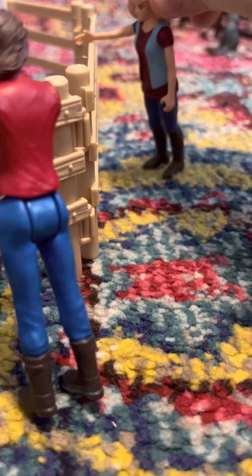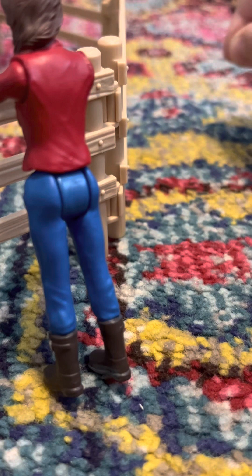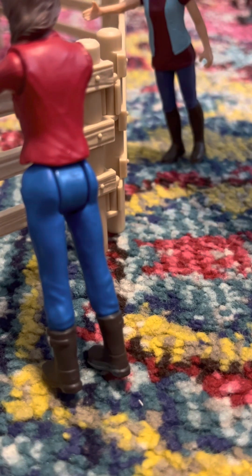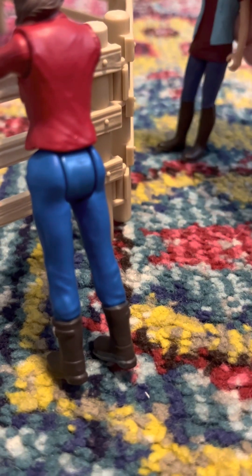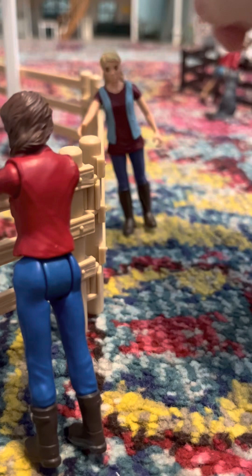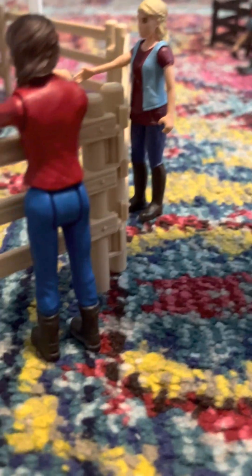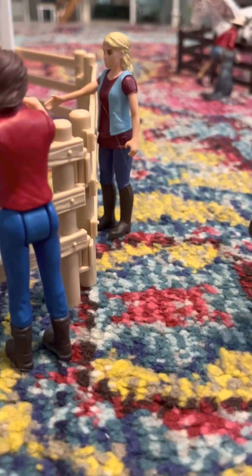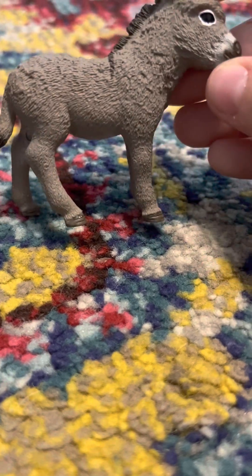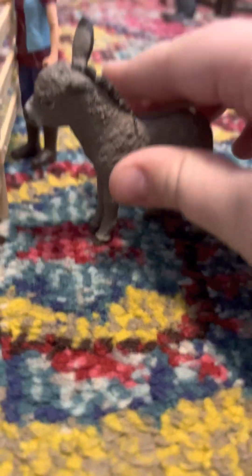So we have Sarah in the red shirt and Molly in the purple-blue shirt, and standing right behind them is a donkey — his name is literally Donkey, like Donkey from Shrek. So we have a little donkey just walking around waiting for the lessons to be over so he can get endless treats.